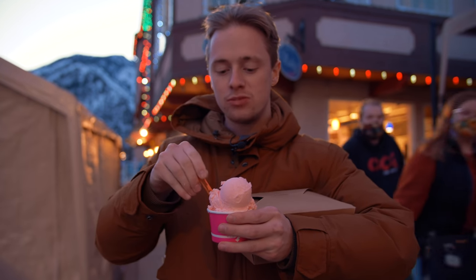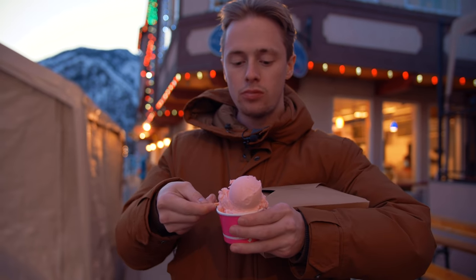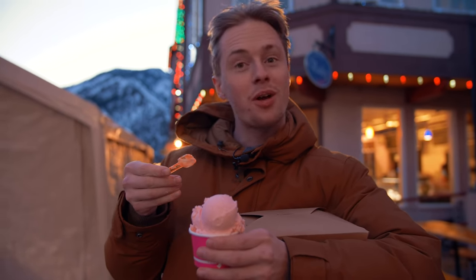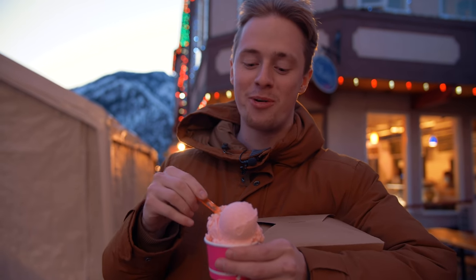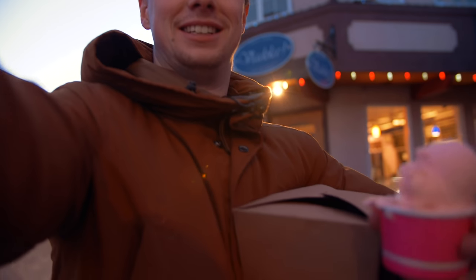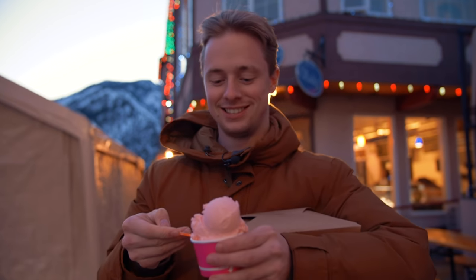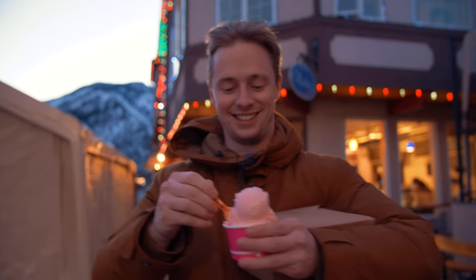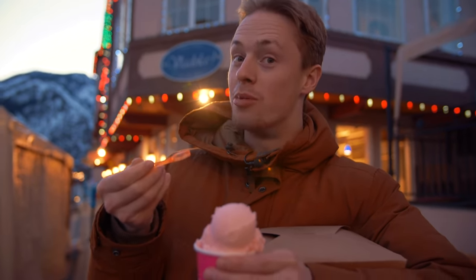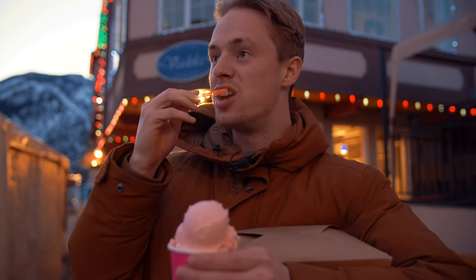Pink guaf is a good 7 out of 10. Oh no, the sweet cream though — it's so good. Pretty bomb. It's a good way to wrap up the day.